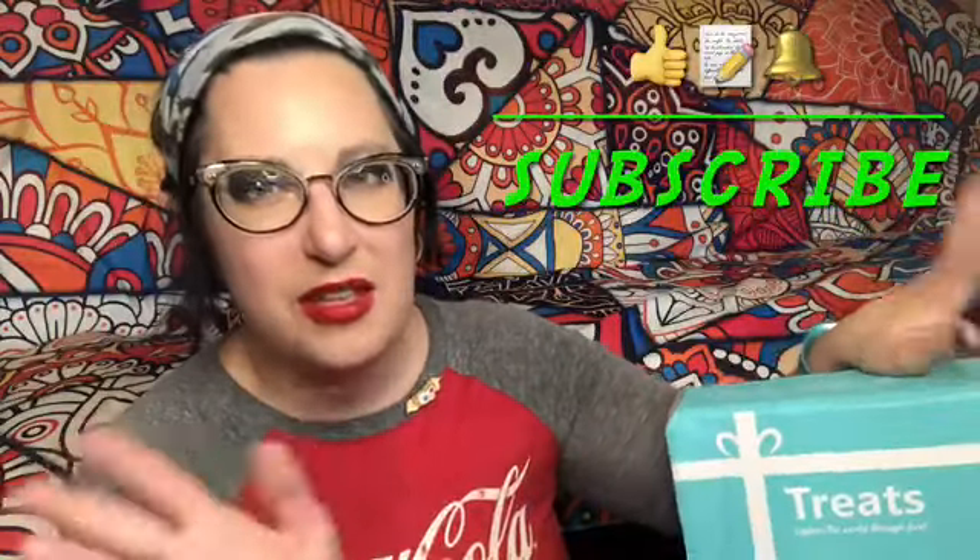Hey there, I'm Kat. Welcome back to my channel. Today we're opening up a Tri-Treats. If you're new to my channel, make sure you take a moment, like, subscribe, comment, do all that good YouTube-y stuff. Don't forget to turn on the all-notification bell so you get notified of all my awesome videos. There are a lot of good ones this month.